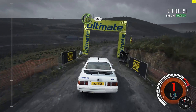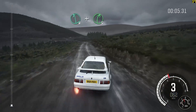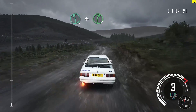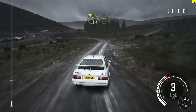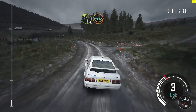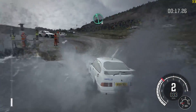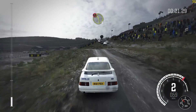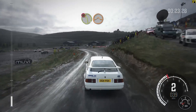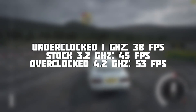So let's get into Dirt Rally, which in my experience is one of the most optimised games I've ever played. At Ultra with everything turned up, we're seeing 38 frames per second, which didn't surprise me that much given how well this game runs on most systems — and given how the two previous results had already shocked me. The game suffers from little to no stutter, as you can see, and on the stock CPU the game hits 45, and 53 with an overclock.